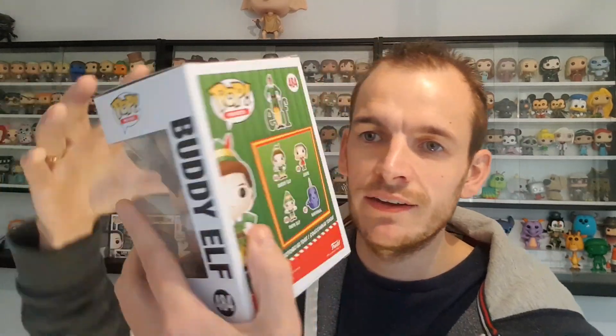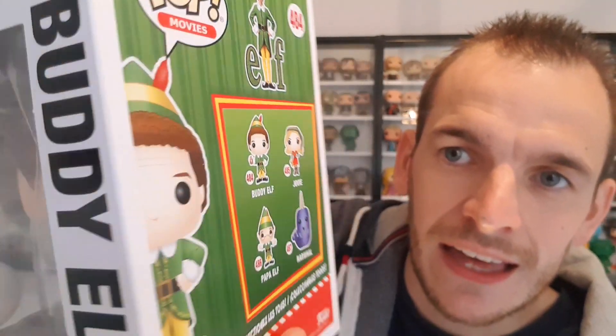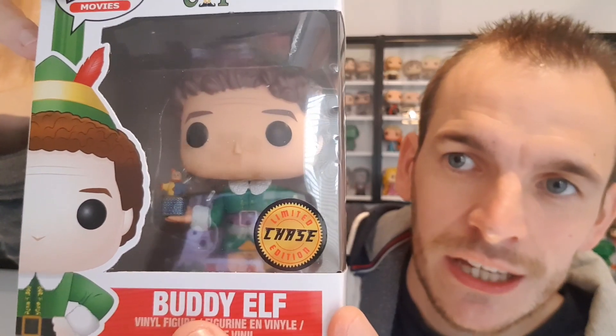This is the Chase version. The difference between this Chase and the standard version — in the standard version he's got something red in his hand, and in the Chase version he's got a toy in his hand. Let me get these two out of the boxes now and show you what they look like.